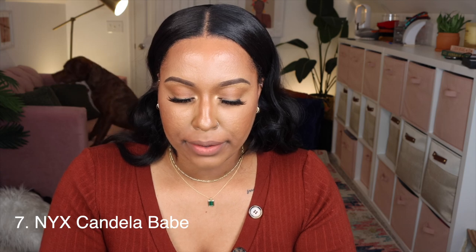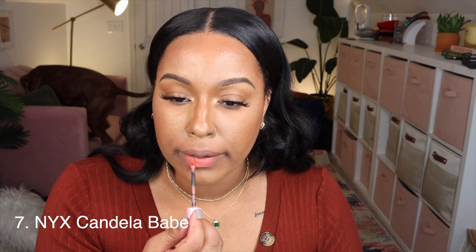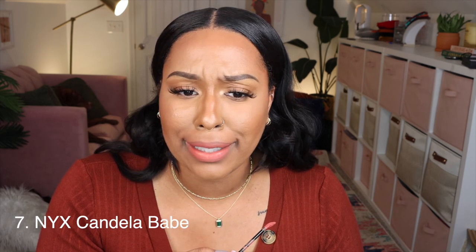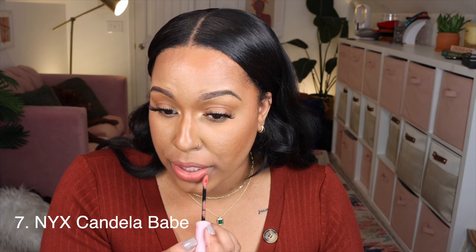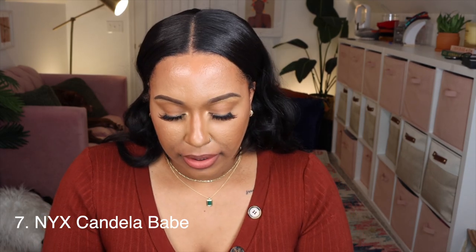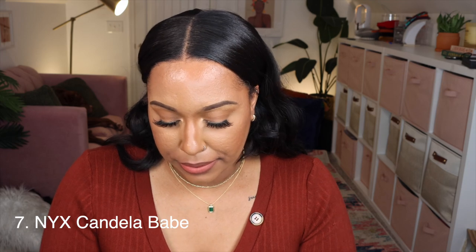Next is the NYX Lingerie XXL Matte Liquid Lipstick in Candela Beige. This is more of a coral color so it might not be super fall. I'm going to pair it with a lip liner — Straight Living again — to change the look a bit and tone it down. It's better with the liner, but I'm not crazy about this one.